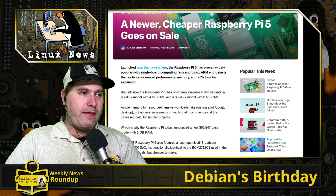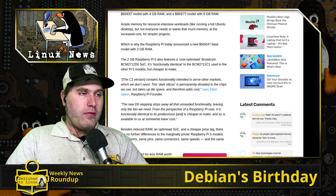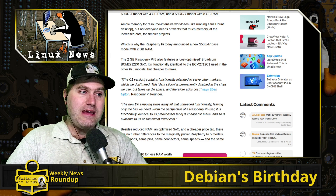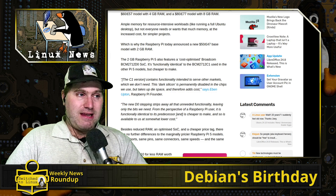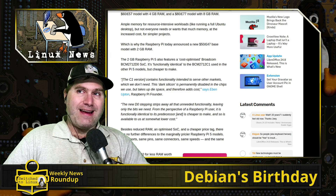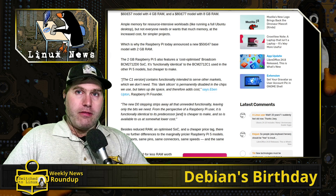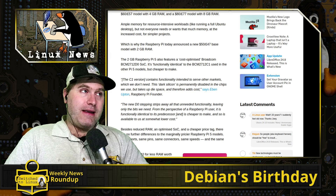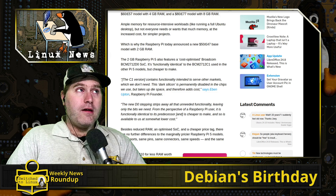They use the cost-optimized Broadcom BCM2720 D0 SoC, which they say is functionally identical to the one in other Pi models but cheaper to make. They're creating this newer version for people who don't need a full desktop computer — maybe just running a network stack. You can run Pi-hole and your own custom DNS on an old Raspberry Pi, so the Pi 5 is complete overkill for that.